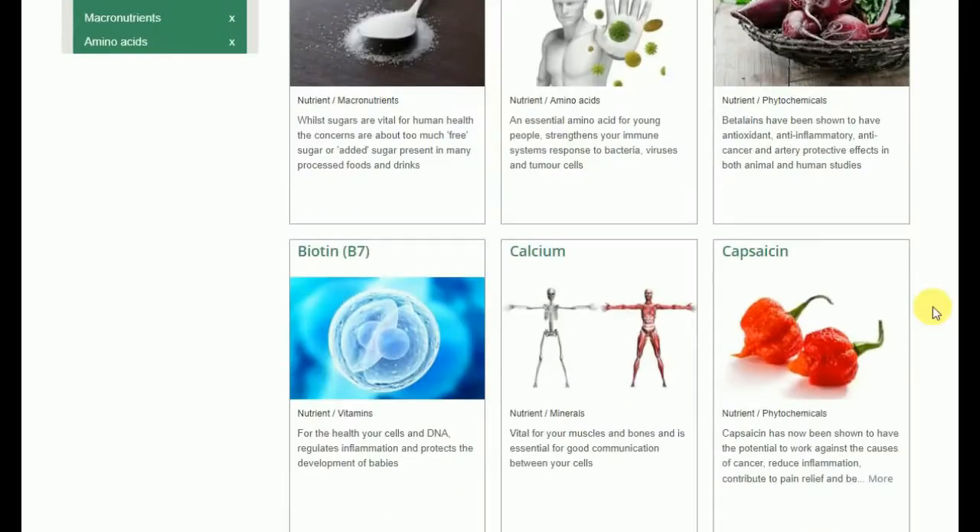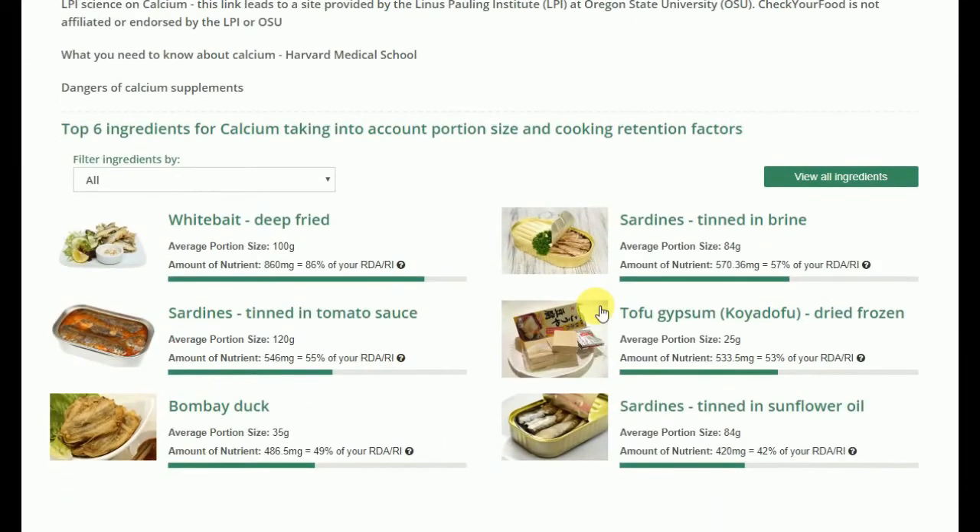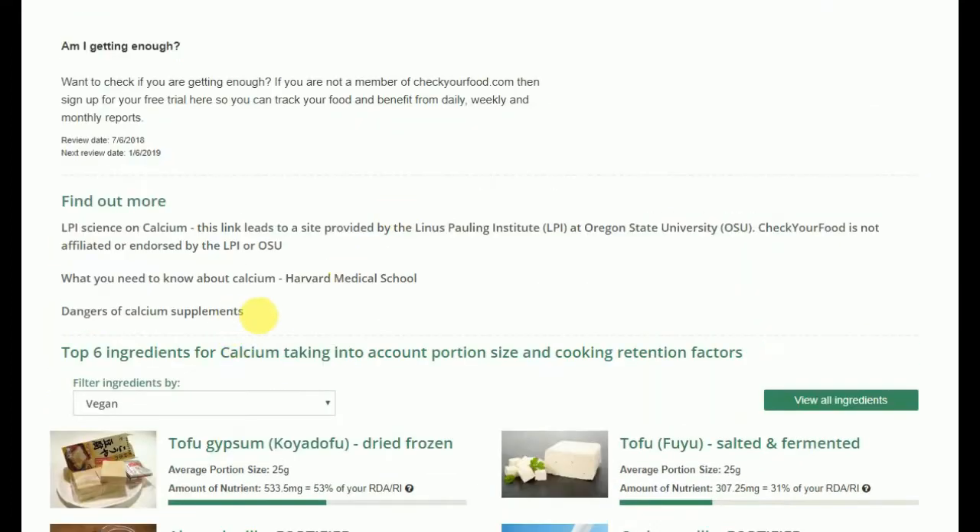And if you wanted to find out more about what a particular nutrient does for you, no problem! CheckYourFood.com has the latest information on each nutrient, and this information is backed by the latest science.